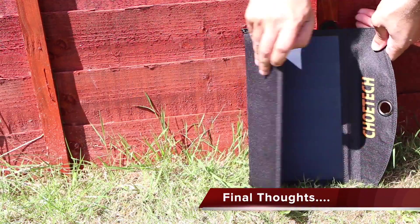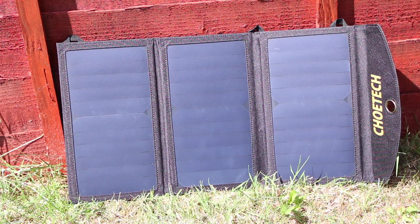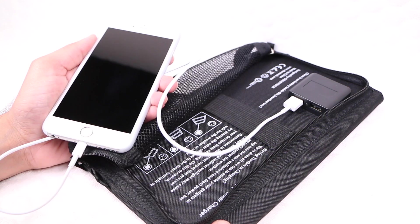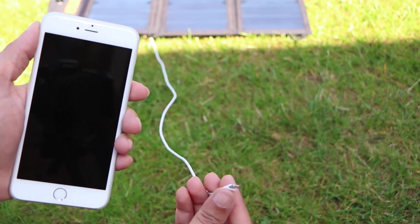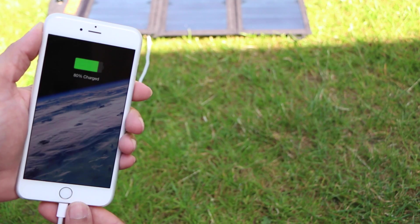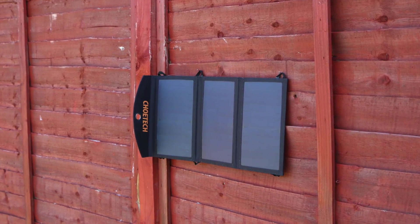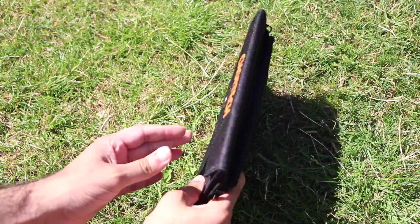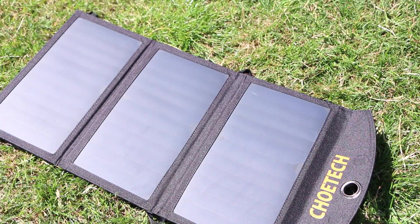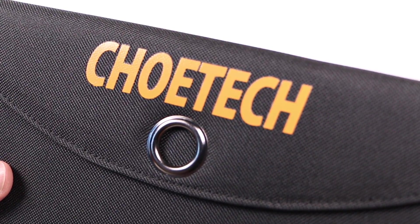The Clotec high-efficiency charger does everything it's meant to do. It's compact and easy to travel with, charges multiple devices, and around the $55 mark it's affordable too. Charging performance is dependent upon a good strong beam of direct sunlight, although some power is obtainable even under overcast conditions. If you like to travel and are regularly out in the open, or for those who are environmentally conscious, this is certainly a charger to consider and comes highly recommended.